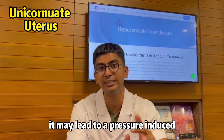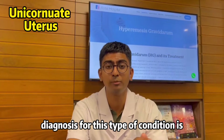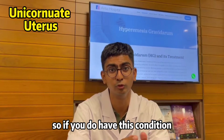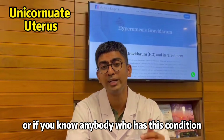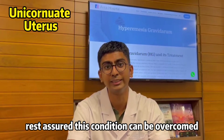This insufficient volume makes it very difficult to sustain a pregnancy towards the second or third trimester. If it does happen, it may lead to a pressure-induced late miscarriage. Diagnosis for this condition is very easily done and this condition is easily treatable, so rest assured it can be overcome.